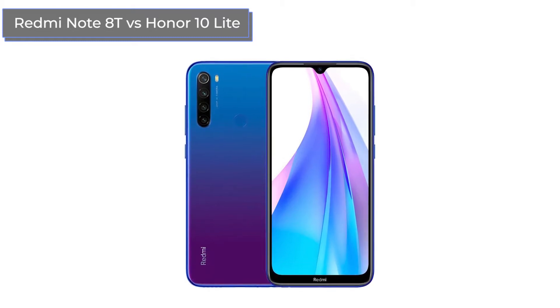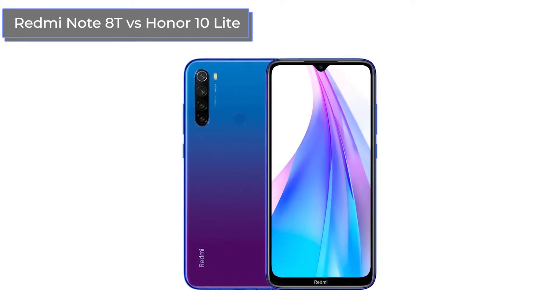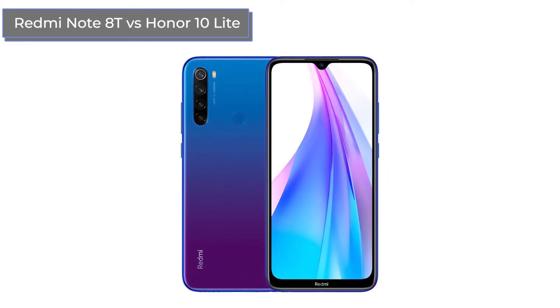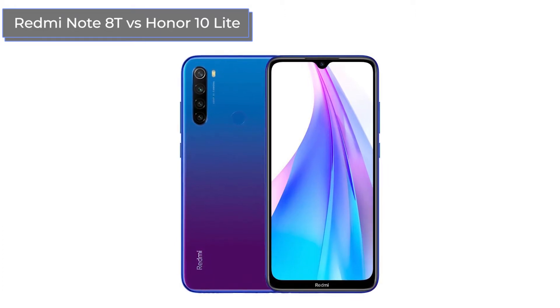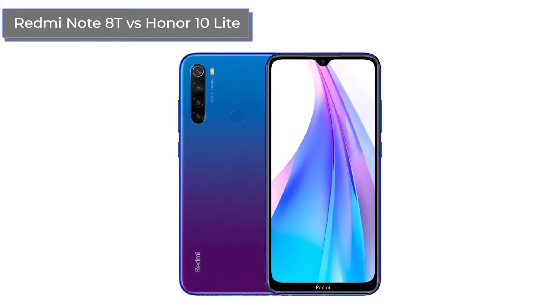Both gadgets are within the mid-budget price point. In the description box below this video, I will leave links to online stores where you can purchase these smartphones. Don't forget to press the like button and subscribe to our channel, and of course click on the bell in order not to miss out on new and interesting reviews from the Technodog channel.